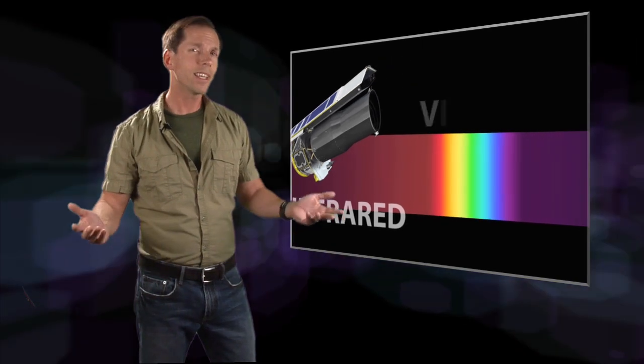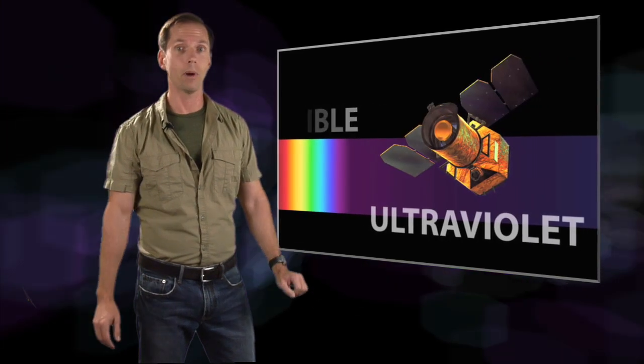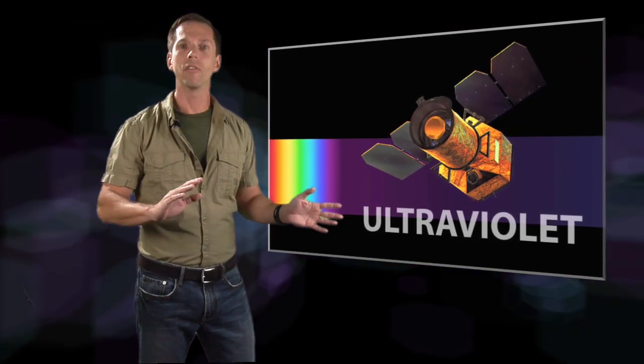Today, the Hidden Universe is taking a break from our usual Spitzer Space Telescope discoveries in the infrared part of the spectrum. Instead, we're moving to the other side of visible light. NASA's Galaxy Evolution Explorer is an Earth-orbiting telescope with an ultraviolet eye to the universe.